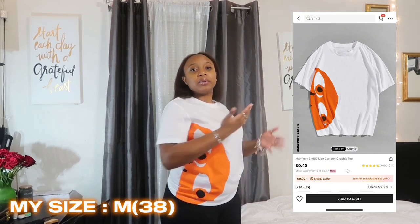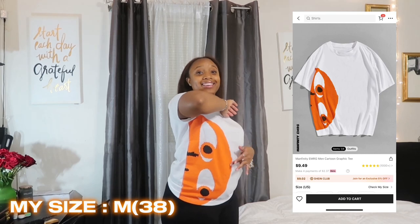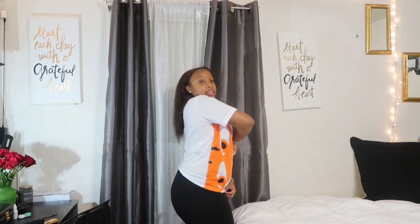The next shirt from Shein is this white shirt with an orange goblin graphic on the side, also from the men's section. I got it in a size medium but I definitely should have sized up because it's a little tight around the stomach area, which I don't like. Overall it's still cute and different-looking, so I rate this shirt a 7 out of 10.